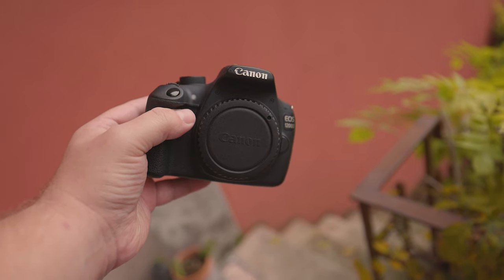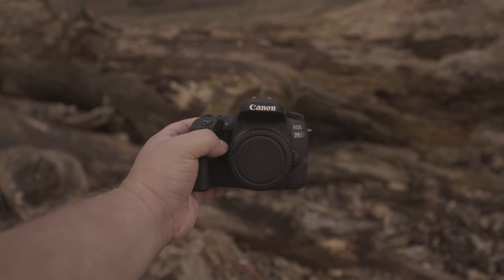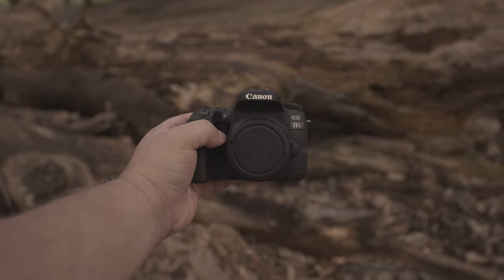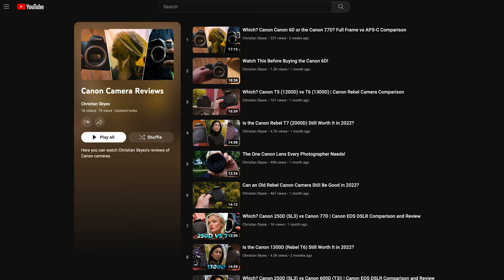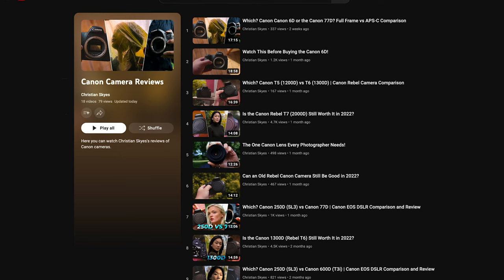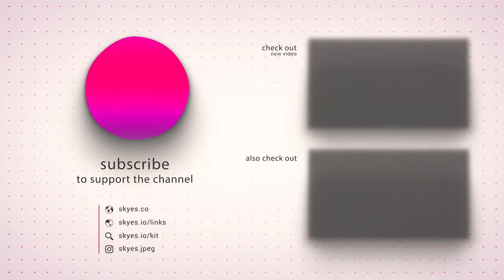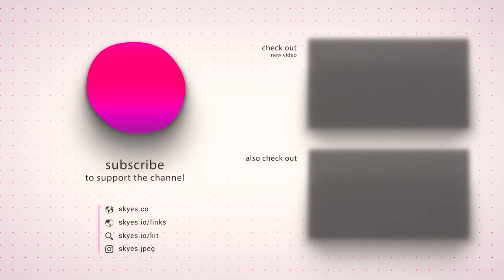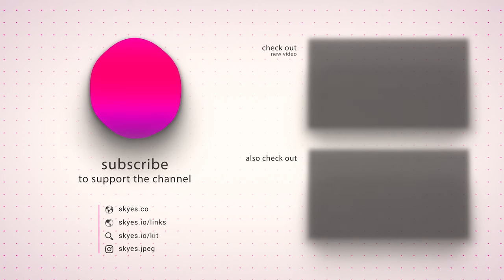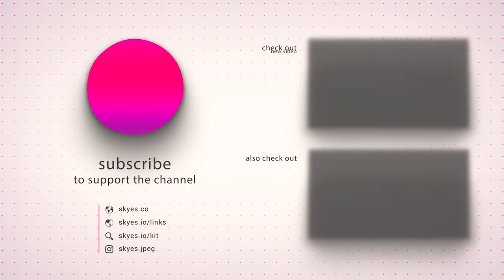I hope this review has been helpful. If you're curious about the cost of these lenses in your area, there are affiliate links down below for your convenience. If you'd like to check out more reviews, you can either look down below for relevant links or click the card in the top right corner. Do you have any questions? Feel free to comment below, and I'll do my best to get back to you. Thank you for listening. Don't forget to leave a like, subscribe, and hit that bell, and I'll see you in the next one. Bye-bye.